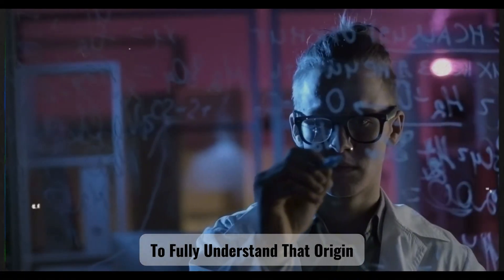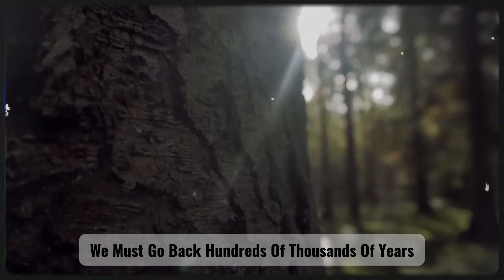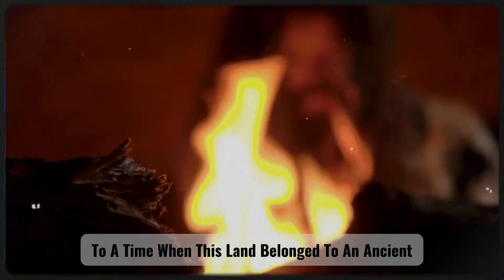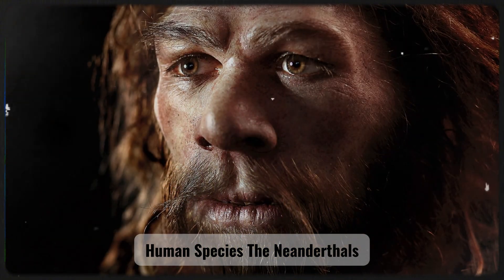To fully understand that origin, we must go back hundreds of thousands of years to a time when this land belonged to an ancient human species: the Neanderthals.